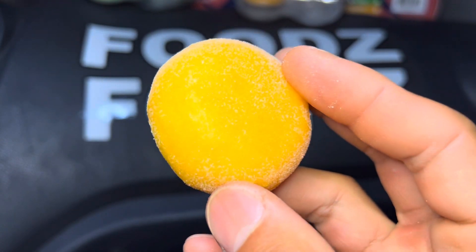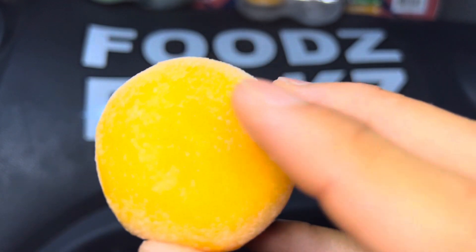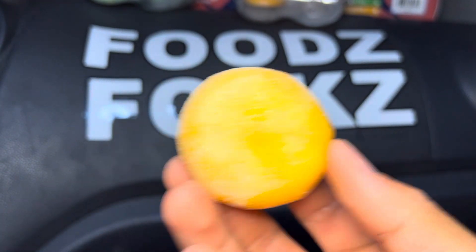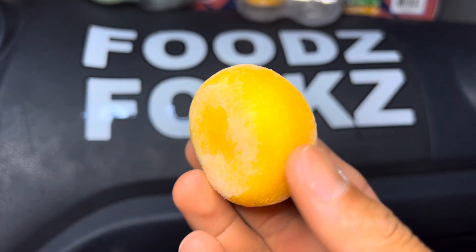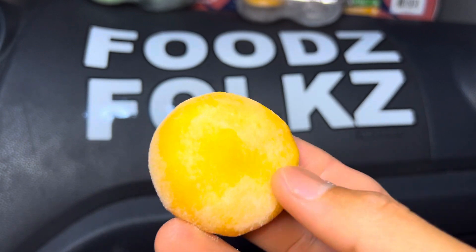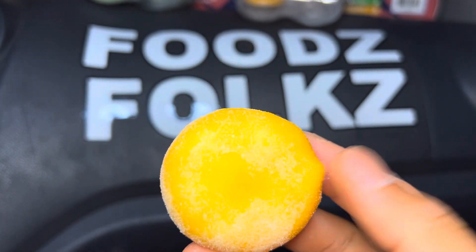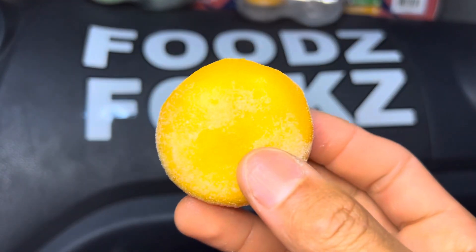They call this the Alfonso mango — here we go. Oh, there's like a powder to it. I don't know if that's sugar — no, that's not sugar. It's just a powder, maybe flour, so it won't be sticking to your fingers as much. All right, here we go for the mango.